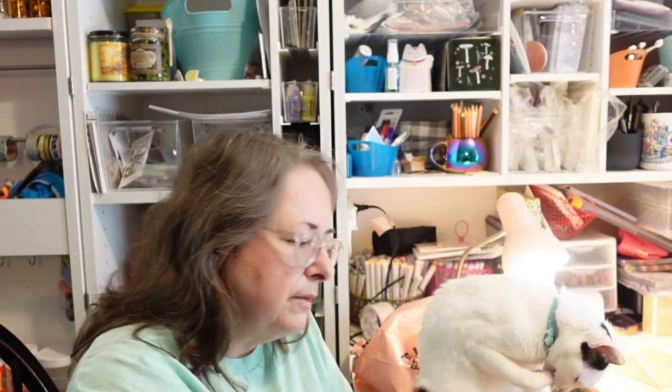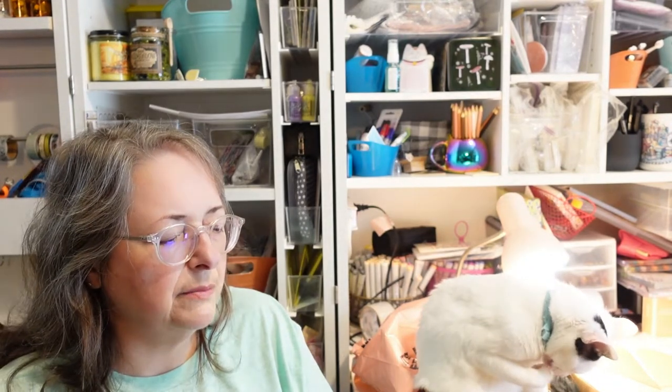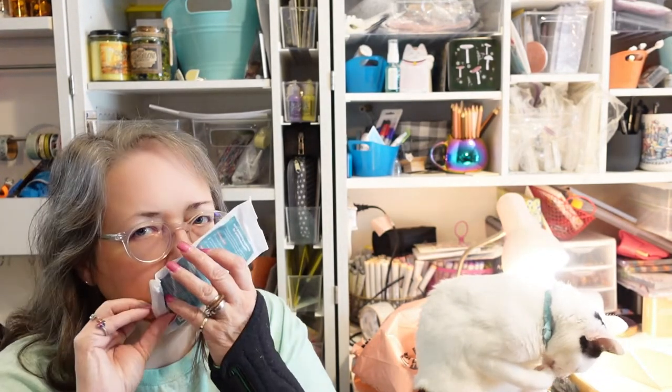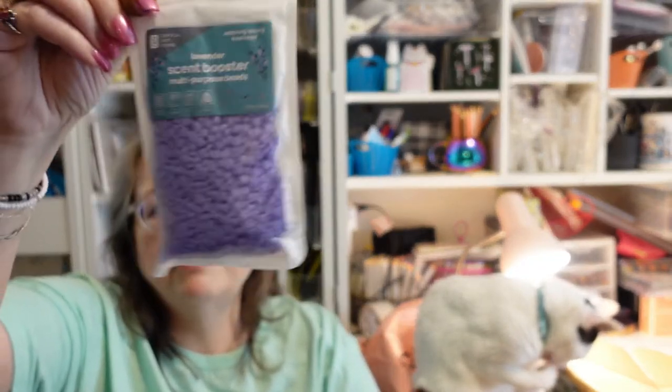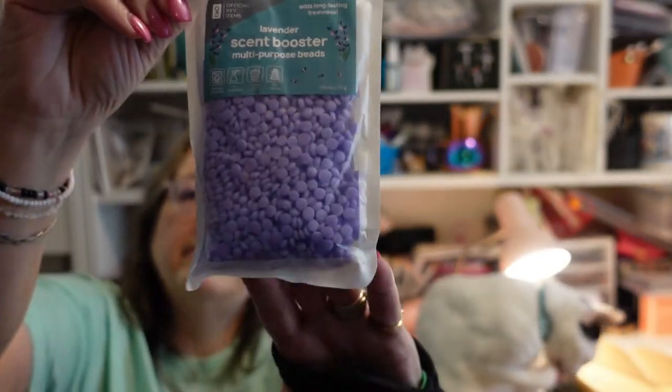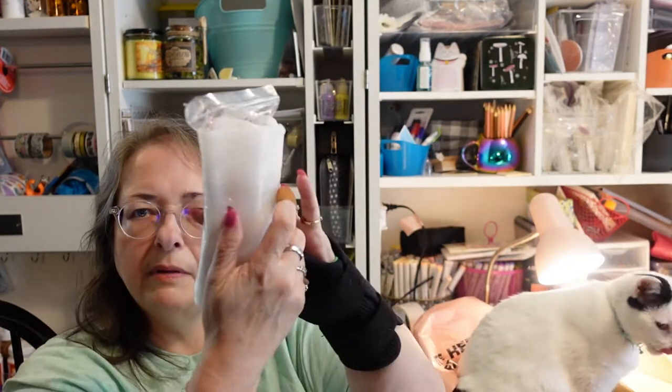And then I got a pack of — oh, that smells really good — lavender scent booster for laundry. It's not very much for a dollar but I wanted to try it. I really love using scent beads in my laundry. Who doesn't like lavender? Let's not sit that by the cat though, because the cat probably shouldn't be sniffing it.